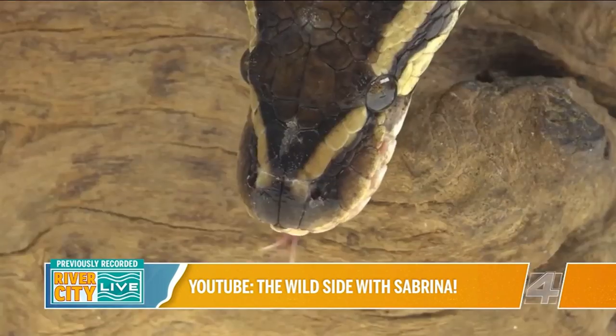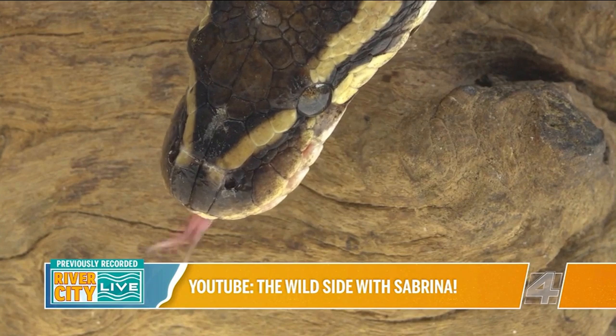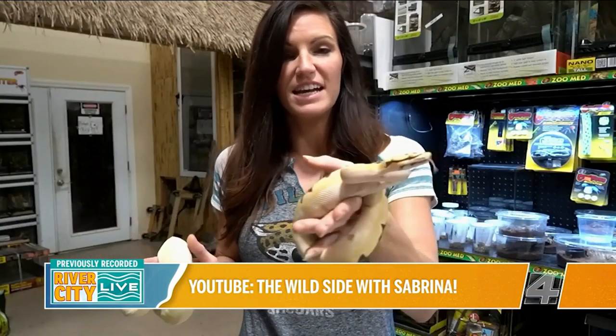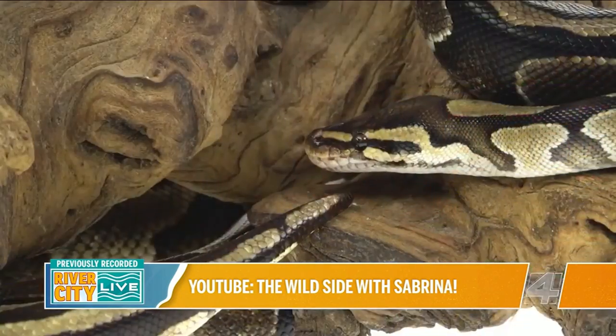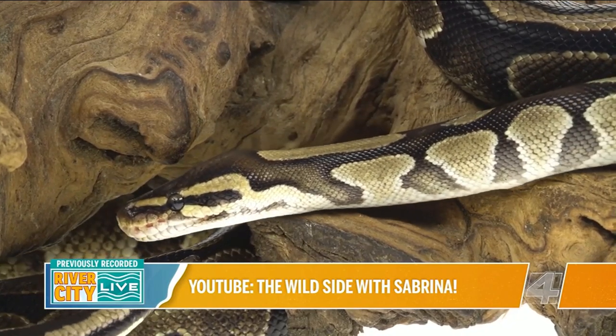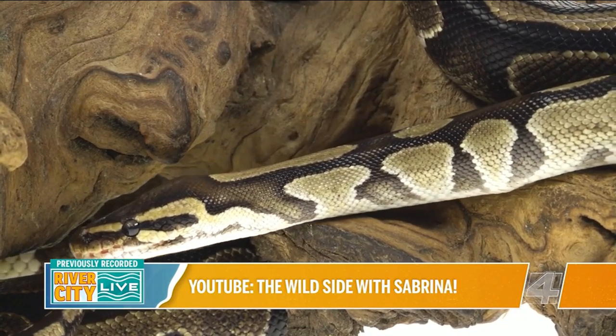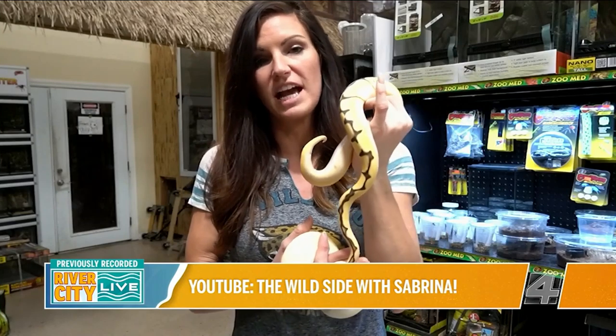The snake we probably see the most often as a pet is a ball python, and ball pythons undoubtedly come in the most variety of colors and different patterns. The one thing I hesitate in recommending a ball python as a beginner pet snake is that they do have a little more sensitivity to heat and humidity. These guys come from Africa — they like it hot and humid — so as long as you set your ball python up correctly, you shouldn't have any issues. We always recommend juvenile ball pythons be set up in a minimum of a 40-gallon tank.